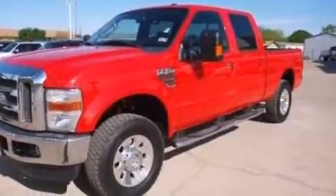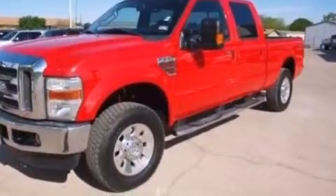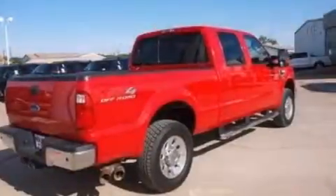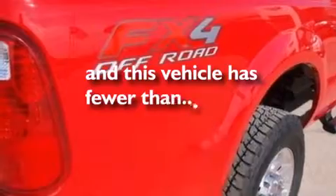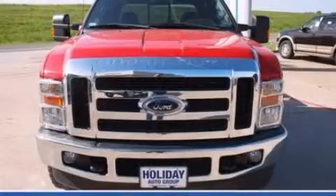All of the following features are included: a passenger side airbag, a trailer hitch receiver, four-wheel disc brakes with ABS, door reinforcement beams, and this vehicle has less than 38,000 miles. Stop by today and test drive this vehicle for yourself.